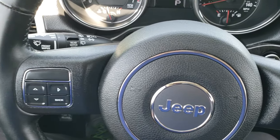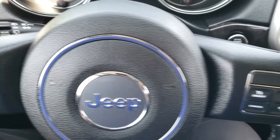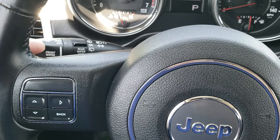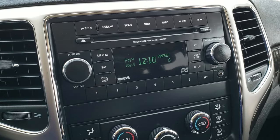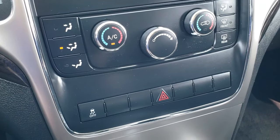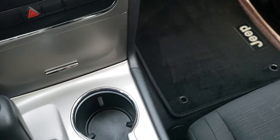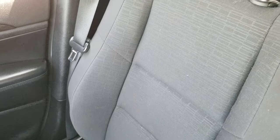The instrument cluster is extremely clean. It has a leather-wrapped steering wheel in excellent shape. Cruise controls are on the right, information center controls on the left, and audio controls on the back of the steering wheel. This one has AM, FM, and Sirius satellite radio capabilities, plus an auxiliary input. Dual climate control and stability control. Automatic transmission with the Quadra-Trac 1 system — the automatic four-wheel drive system. The passenger seat has no rips or tears, and the headliner is in excellent condition. Up here you have your map lights.